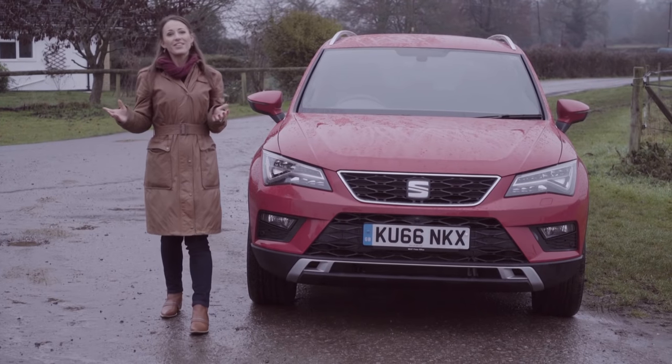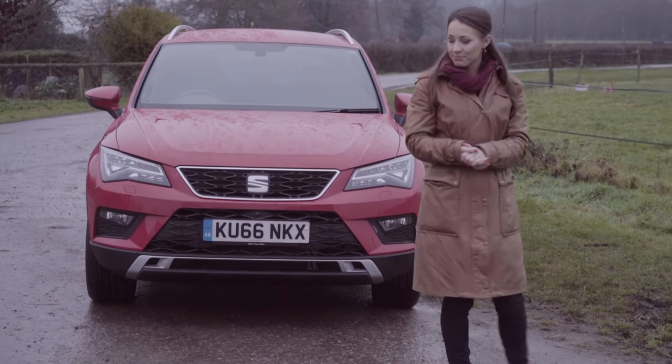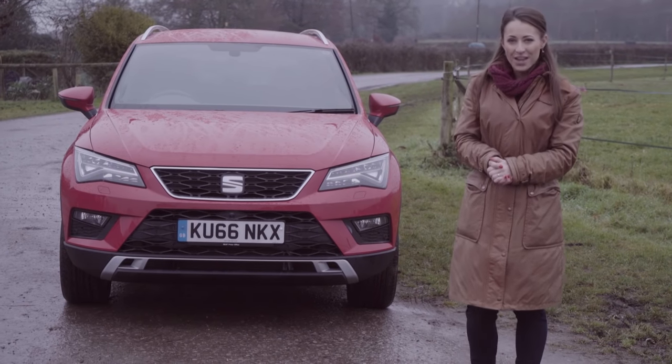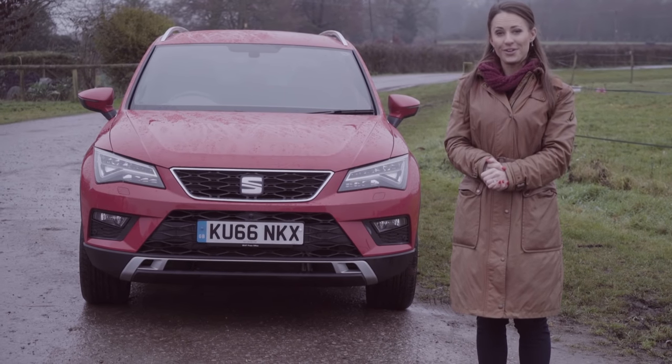So even though it's Seat's first attempt at an SUV, the Atteca heads straight to the front of the pack. It's one of the most well-rounded cars on sale. For more about the Seat Atteca, including our full online review, head to whatcar.com.